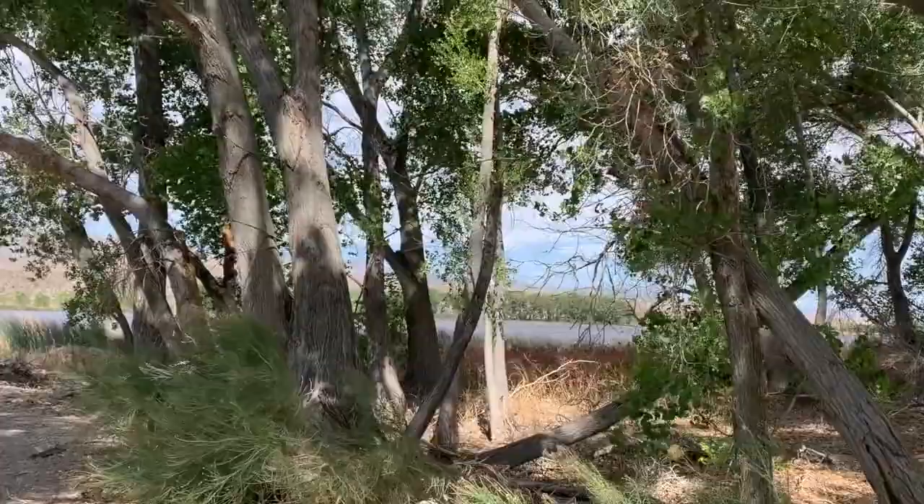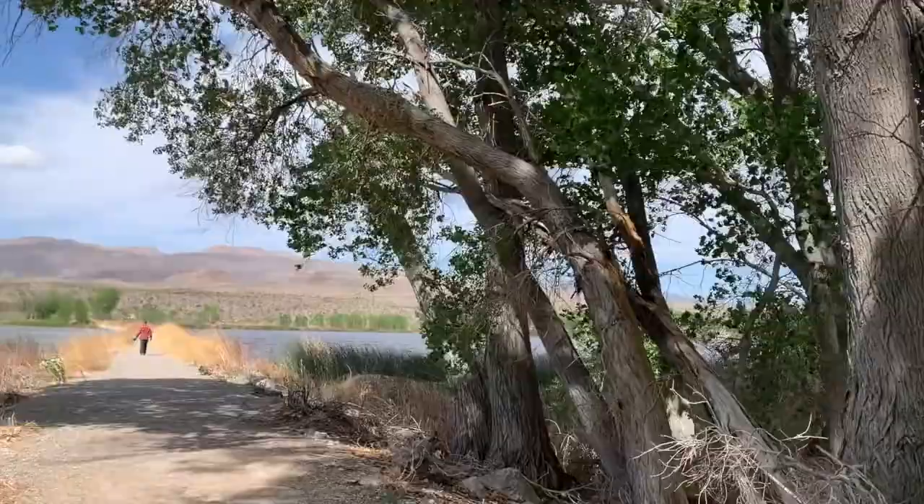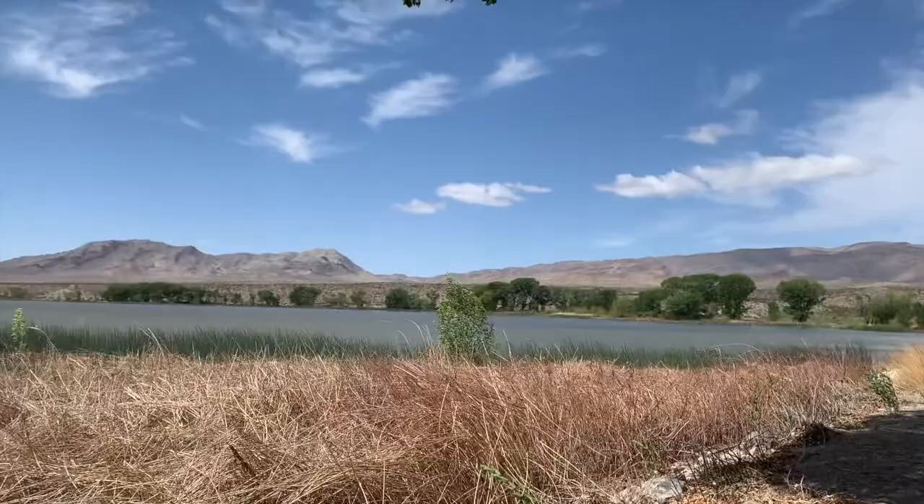It got very windy but here's a view of upper Piranagat Lake. There are a few lakes in Piranagat National Wildlife Refuge and upper is our favorite. An interesting thing is that on the other side of these mountains is Area 51.